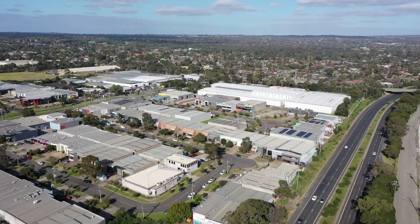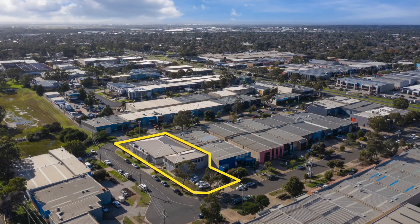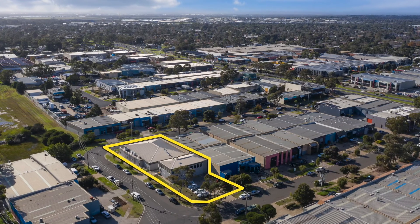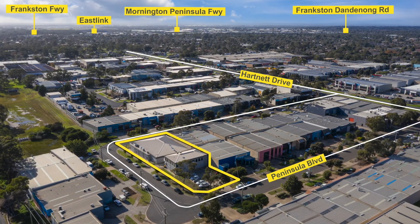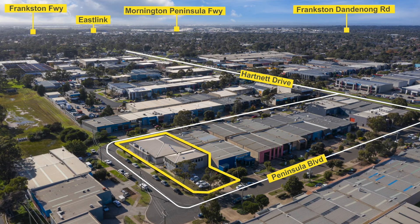both recently renovated in the heart of Seaford's industrial precinct. Located in the bayside suburb of Seaford, the estate benefits from being minutes away from major arterials and excellent access to major freeways, including East Link, Peninsular Link, and Frankston Freeway.